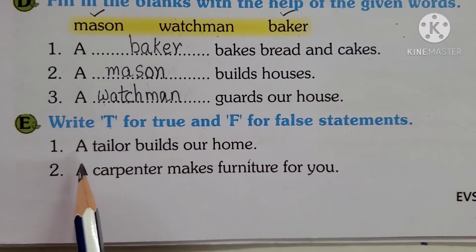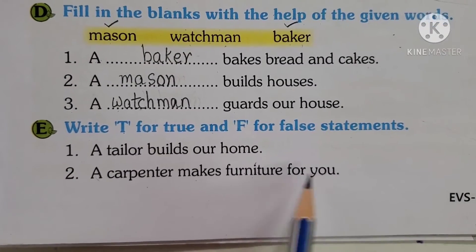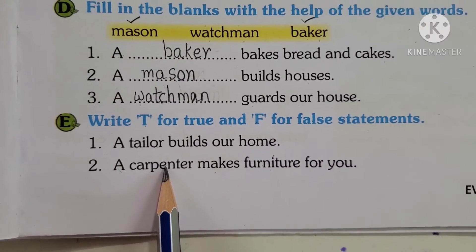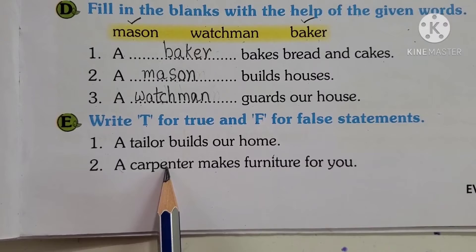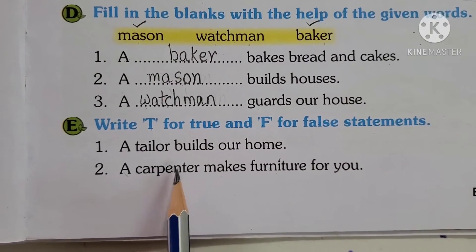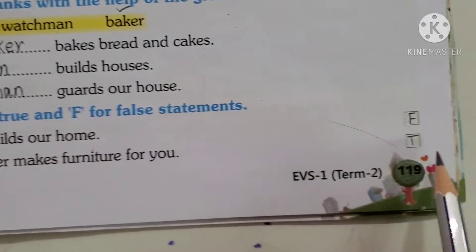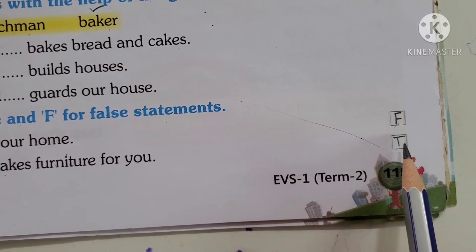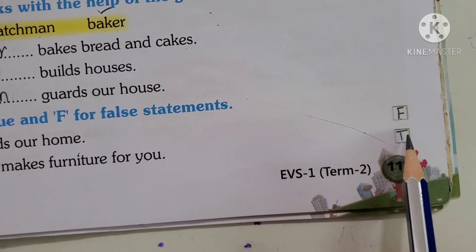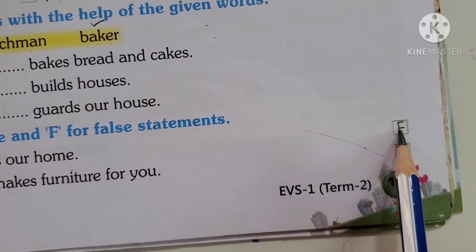Second one: 'A carpenter makes furniture for you.' Yes, a carpenter makes furniture for us — like tables, chairs, bed, so many things. So this statement is true, that is T. Please write T in the green box. T stands for true and F stands for false.